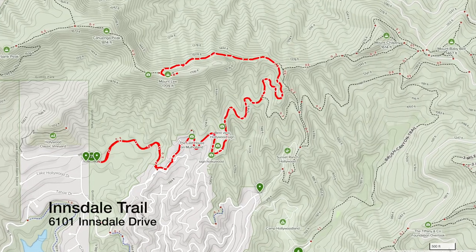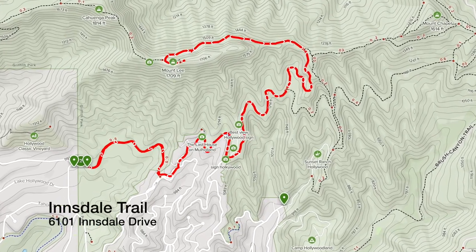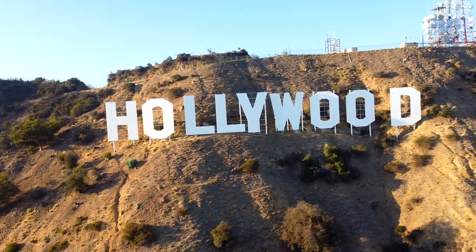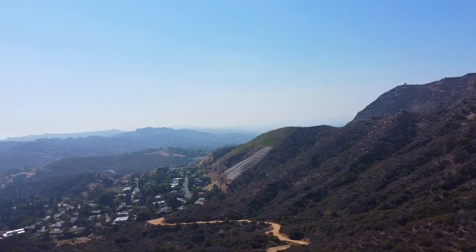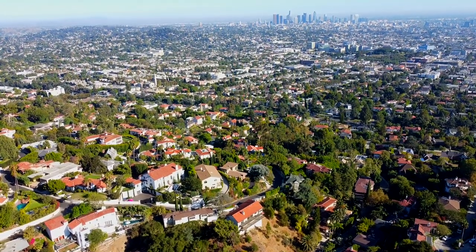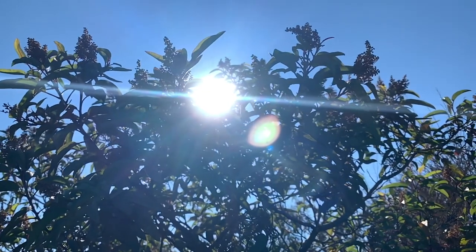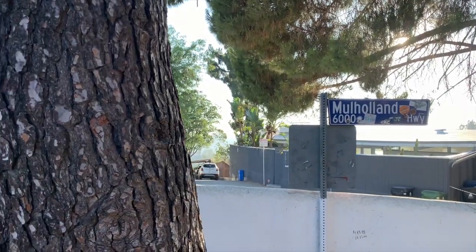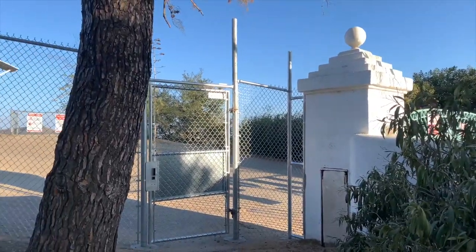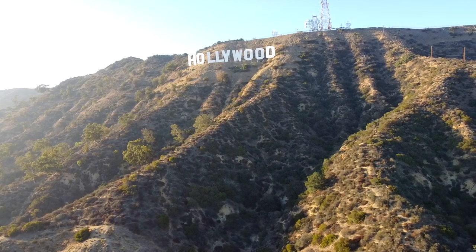Next up is the Innsdale Trail. This route is great because it offers fabulous views of the Hollywood sign along the entire hike. It's 4.3 miles round trip, gaining 750 feet in elevation. There is free parking on the streets near the trailhead. The trail starts at 6101 Innsdale Drive, and a portion of the trail goes along the residential street of Mulholland Drive. You will need to pass the gate at the end of Duranda Drive about halfway through the hike. After the gate, there is a viewing and photo opportunity area to the left, or you can stay to the right and follow the paved road all the way to the sign.